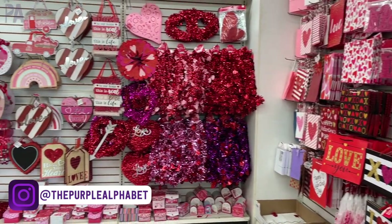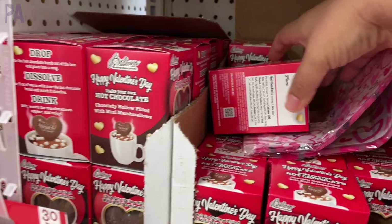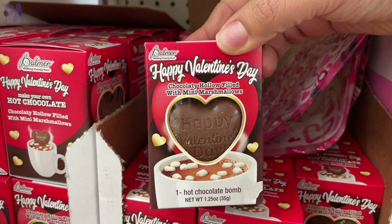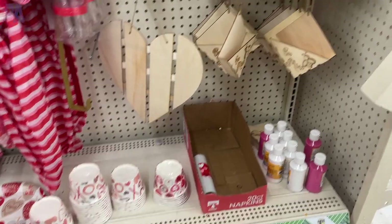I went to three different stores to bring you this Dollar Tree haul, so you're going to see a lot. All of the Valentine's Day candy is out — lots of good finds here. They actually brought back the chocolate bombs, which were around during Christmas time. Some of you liked them, some of you didn't, but they have them for Valentine's Day. And it's also a great time to pick up the conversation hearts.